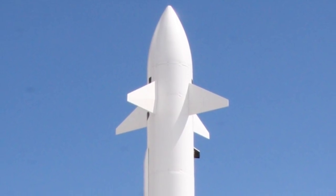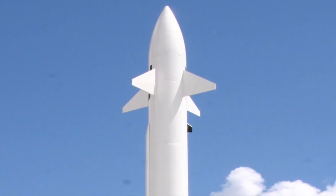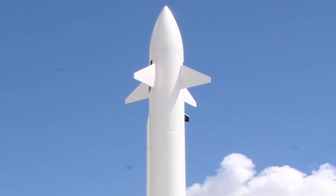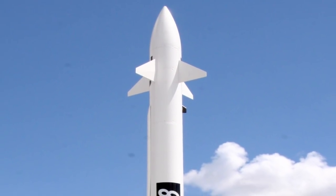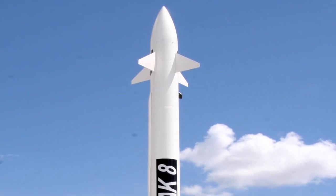Barak 8, also known as the Indian-Israeli surface-to-air missile, is designed to defend against any type of airborne threat including aircraft, helicopters, anti-ship missiles and UAVs, as well as ballistic missiles, cruise missiles and combat jets.